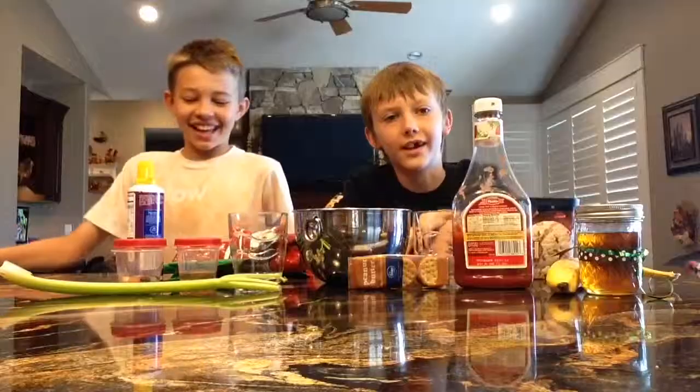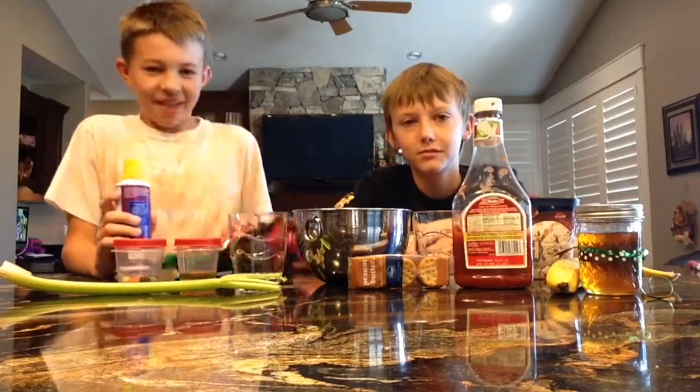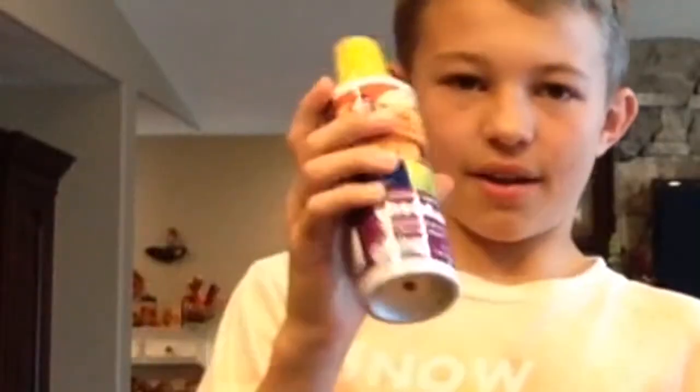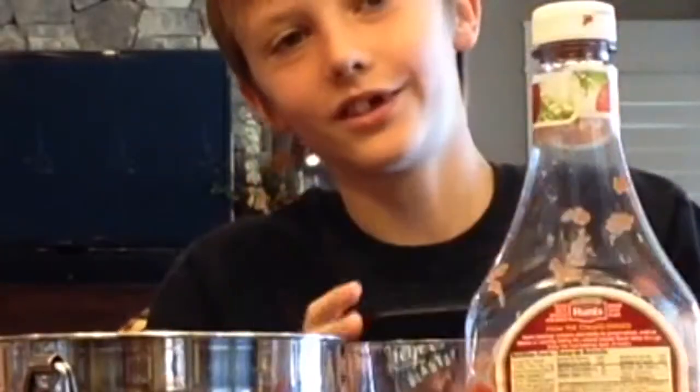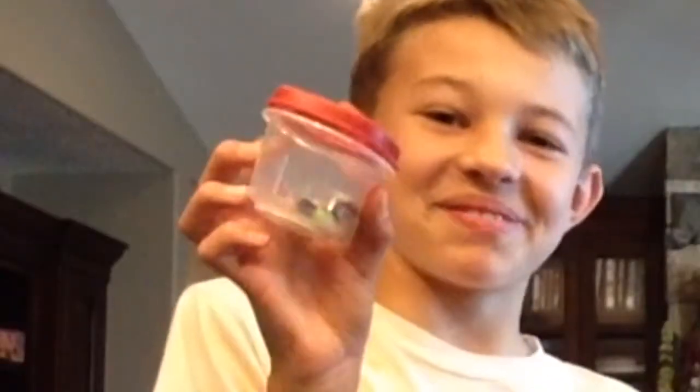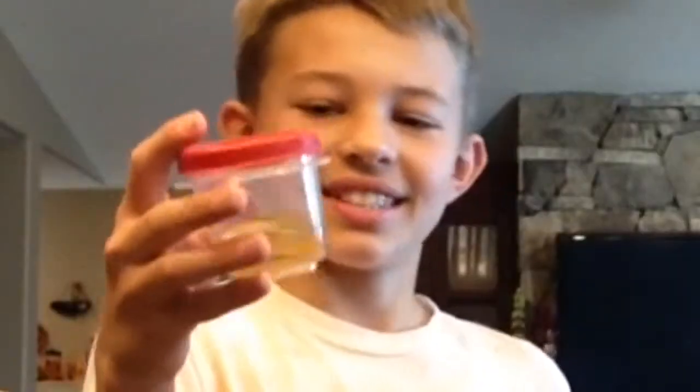Hey guys, it's Sylvall and Player with Electric Ender, and today we're going to be doing a smoothie challenge where we have a bunch of random ingredients. We have easy cheese, ice cream, ketchup, honey, bananas, bean boozles, peanut crackers, vinegar, and some Doritos.